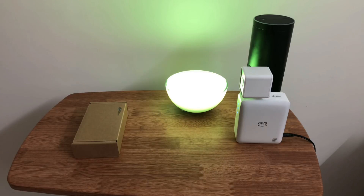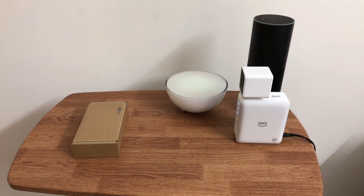Excellent. Now, as soon as we take the toy car away from DeepLens, the bulb goes off indicating there are no more vehicles. Now it's time for me to check this with a toy bus.